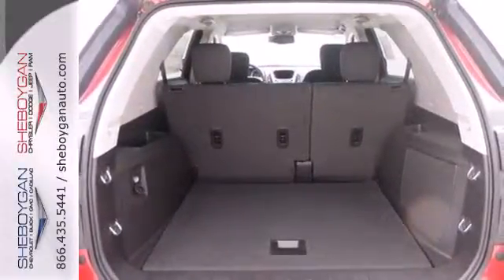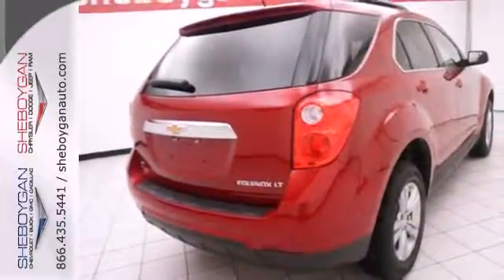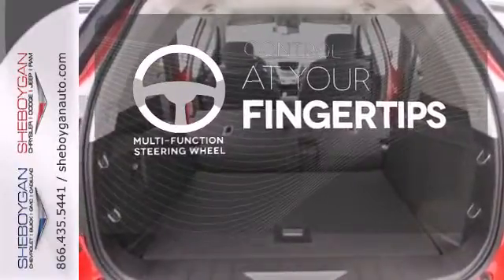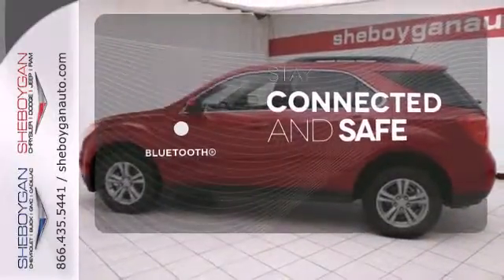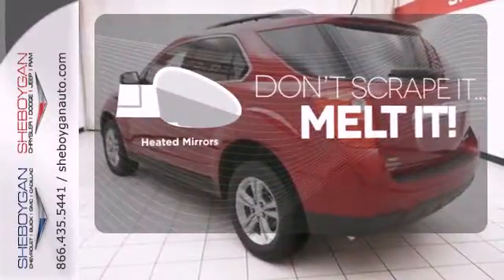Convenience features include remote keyless entry, speed control, and a power driver's seat. A multi-function steering wheel puts control at your fingertips. Bluetooth wireless technology keeps you in command and in touch. Avoid scraping snow and ice with heated mirrors.